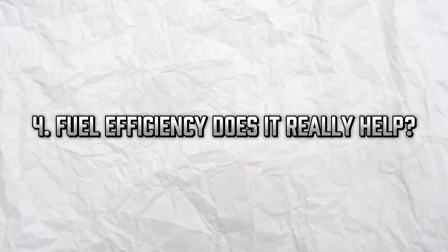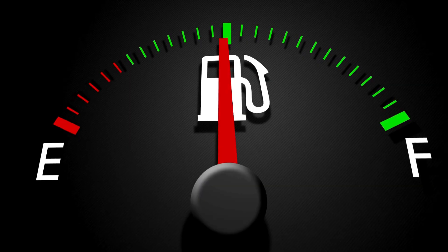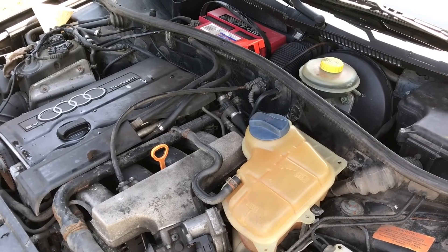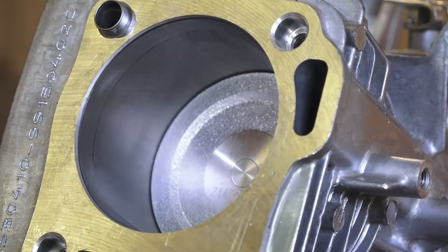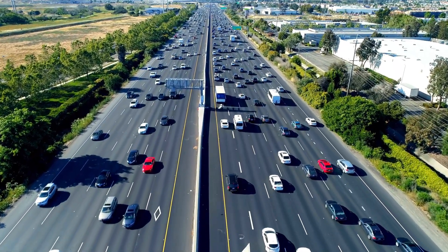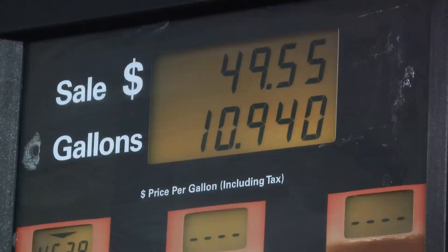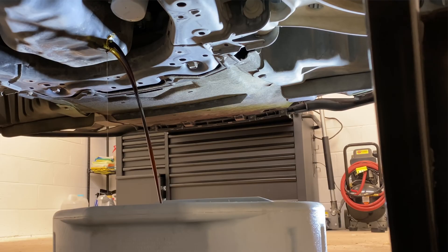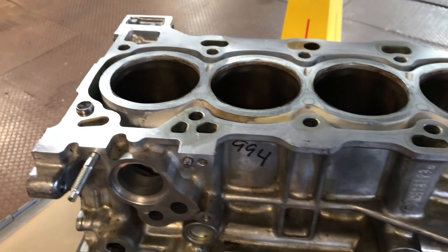Fuel efficiency — does it really help? Here's a hidden benefit: synthetic oil can improve your fuel economy. Not dramatically, but enough to matter over time. Because it flows better and reduces friction more effectively, your engine doesn't have to work as hard. That translates to improved MPG, especially on highway drives. According to independent testing, switching to synthetic oil can improve fuel economy by 2–3%. That may not sound like much, but over 100,000 miles, that's hundreds of dollars saved. You're paying a little more up front for oil that pays you back over time — that's a win-win.